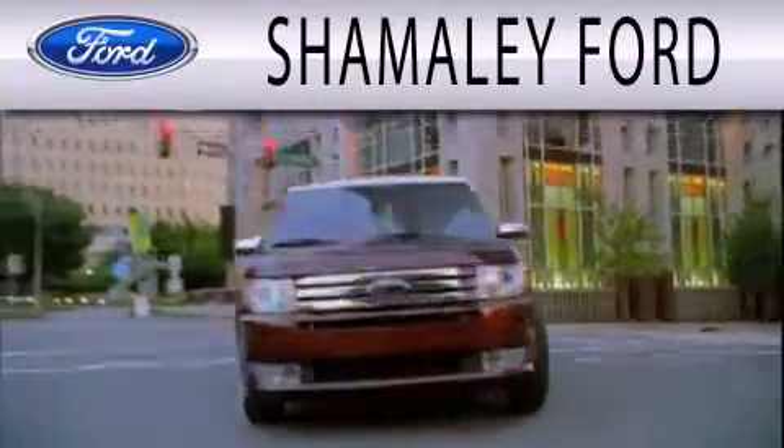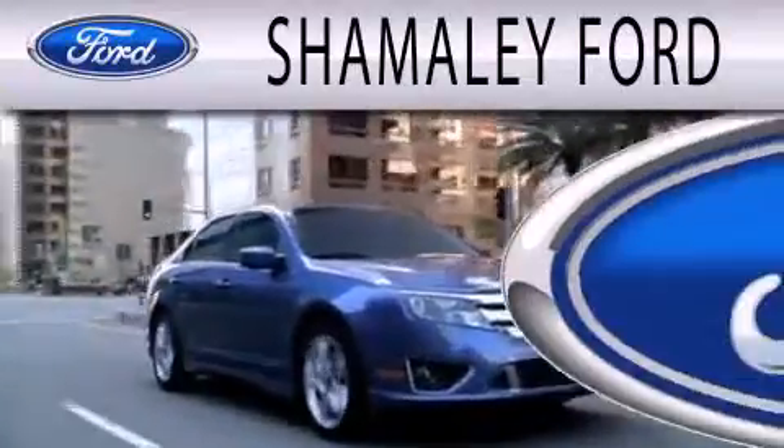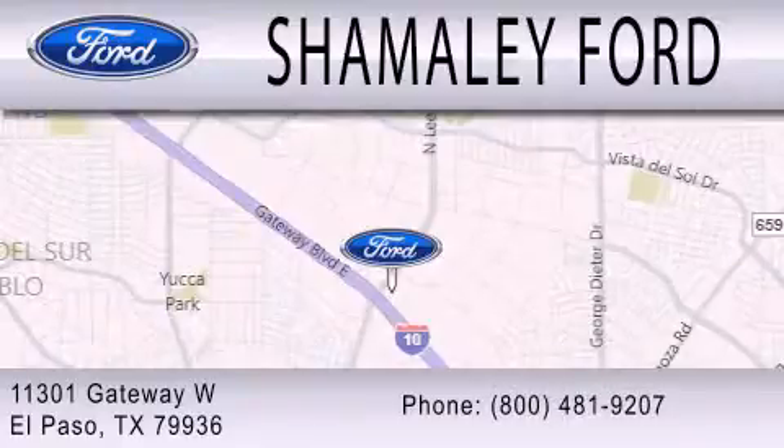Chamali Ford is dedicated to doing everything possible to ensure that the experience you have selecting your next vehicle is as pleasant as possible. We're located at 11301 Gateway Boulevard in El Paso.